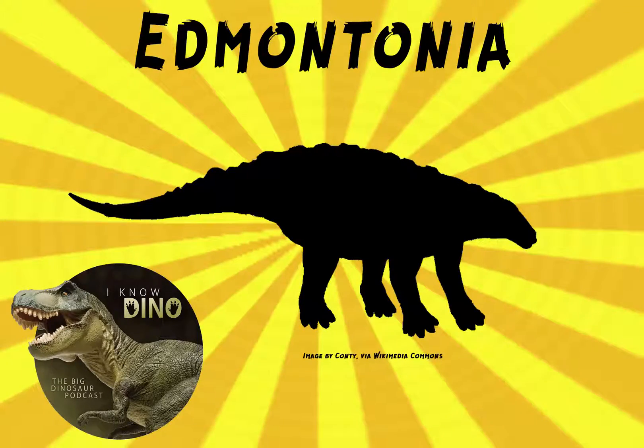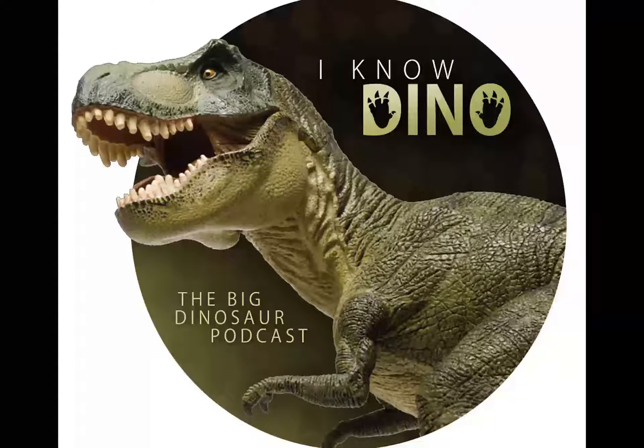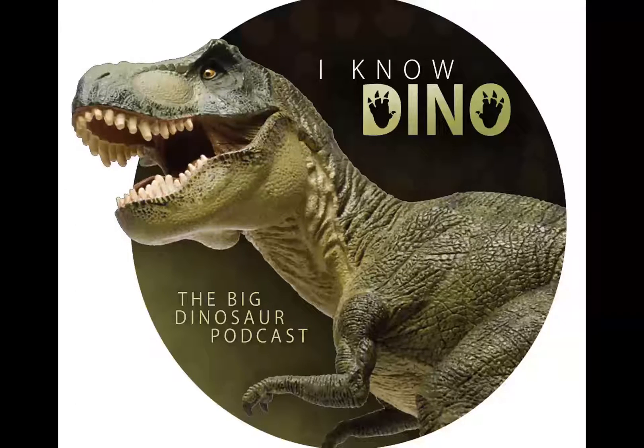And now on for our dinosaur of the day, Edmontonia, which was a request from Damien via Facebook, so thanks Damien. It's named after the Edmonton Formation, now the Horseshoe Canyon Formation in Canada, where it was found, and it's part of the nodosaur family.